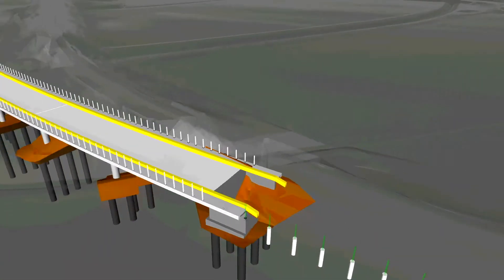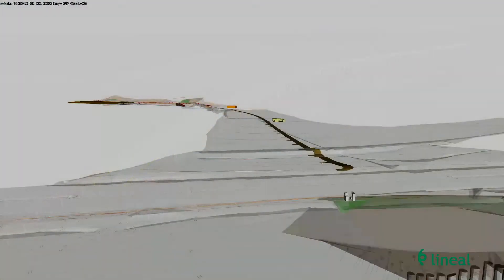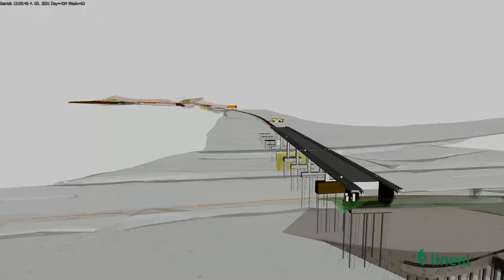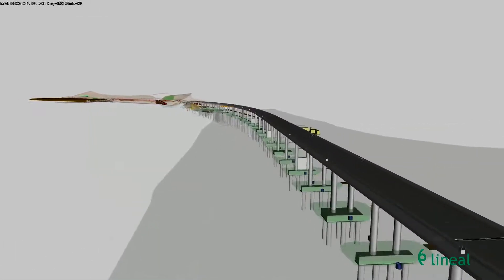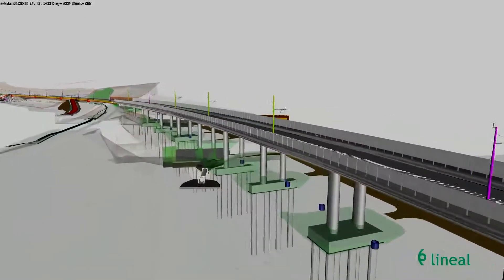Because such an approach of implementing the BIM methodology was used on railway infrastructure for the first time, it was used parallel to the classic method of project design. Supervision and management throughout the construction, with system information support, improved coordination of plans and elimination of previously detected key conflicts, has raised the quality of the project to a new level.